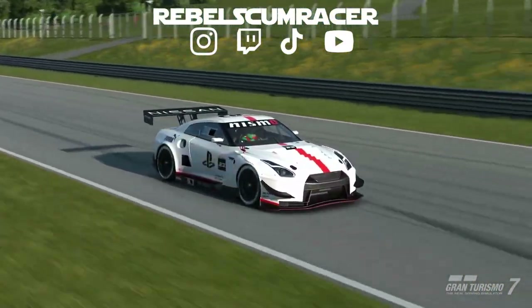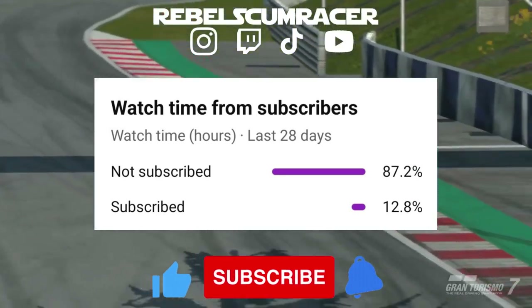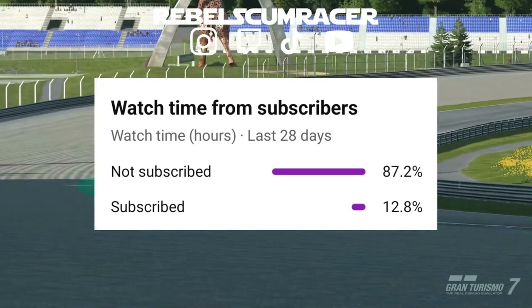Don't be afraid of this one — just get your laps in to help improve your time. Before we get into the lap guide, could you please consider subscribing to the channel? Only 12% of you who watch my content are subscribed. It helps the channel grow and helps me get that content out there.